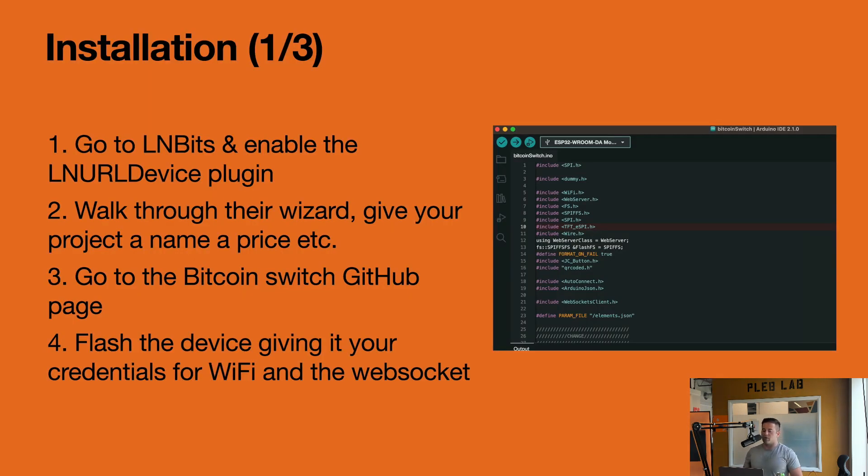Let's get into installation. Step one: go to LNbits and enable the LN URL Device plugin. There are several steps — you can set which GPIO pin does what, decide the price for the invoice, and walk through their wizard. Next, go to the Bitcoin Switch GitHub page from ArcBTC — I have it linked in the GitHub page and the Slack channel. You can pull that repo and either flash it from the Arduino IDE or go to a website and flash it straight from your Chrome browser.